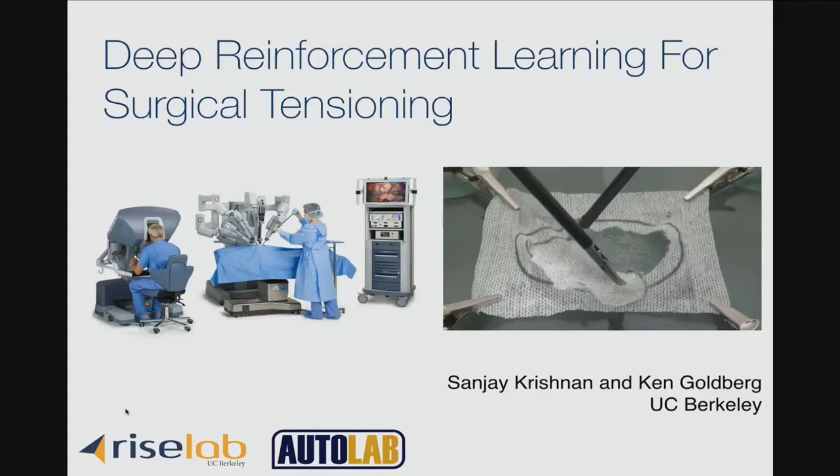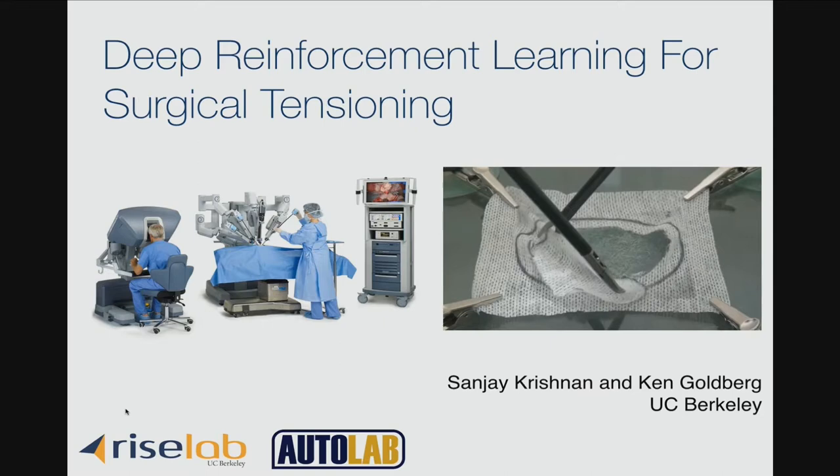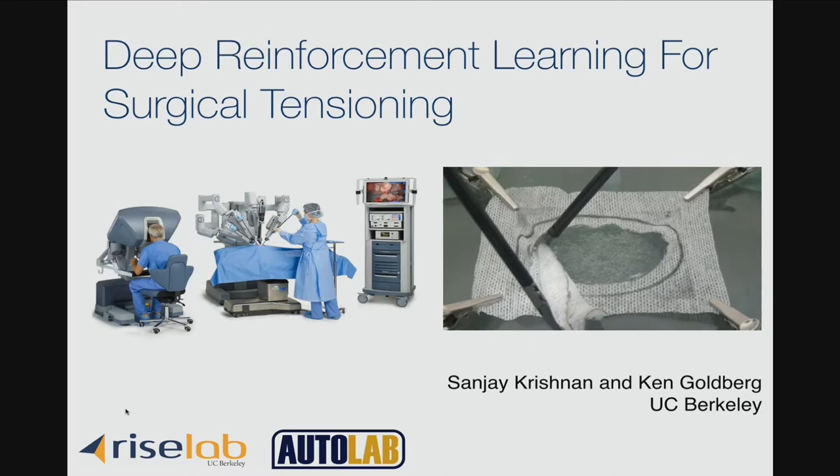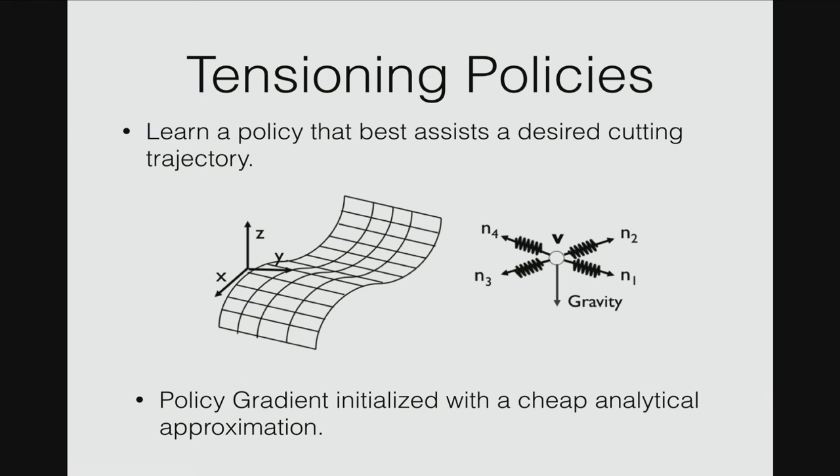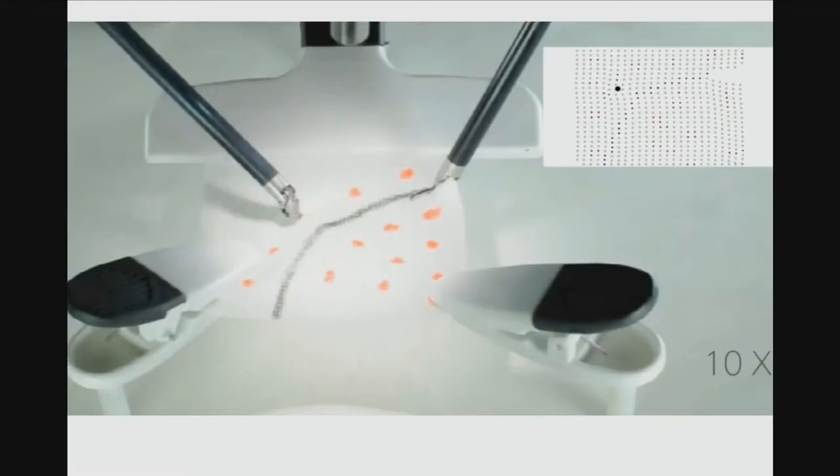My name is Sanjay Krishnan, a graduate student at UC Berkeley. Surgical robotics is one of the most exciting opportunities in robot automation. If we can assist human surgeons with limited autonomy, it can improve success rates and reduce fatigue. One hallmark of surgical robotics is deformable manipulation, which is often hard to model analytically. We've been looking at how to use a combination of simulators — like a finite element simulator — plus simplified analytic models to bootstrap learning.